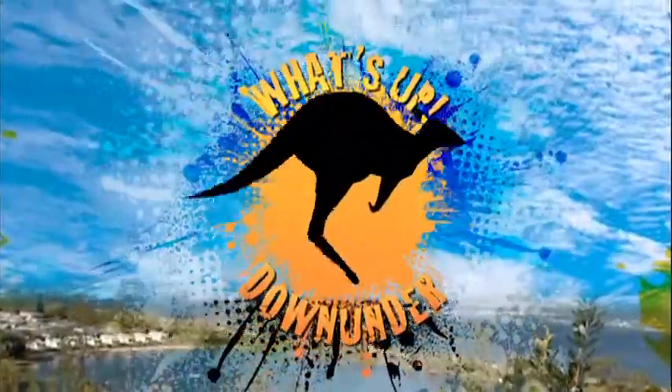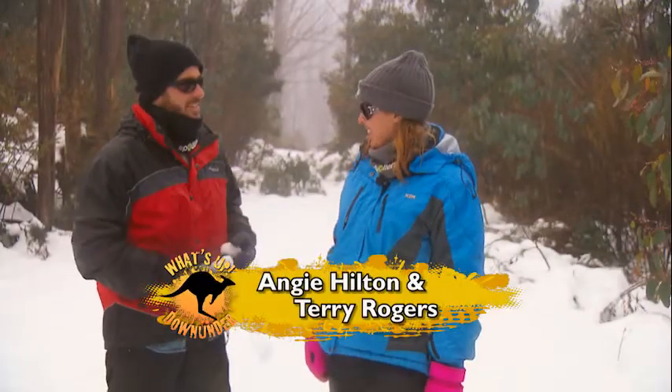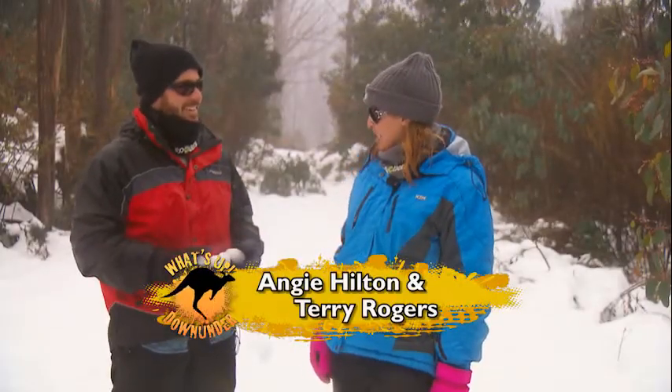What's up, down under? Look at you! I know. Pretty cool, huh? Cooler than usual. Must be the sunnies.